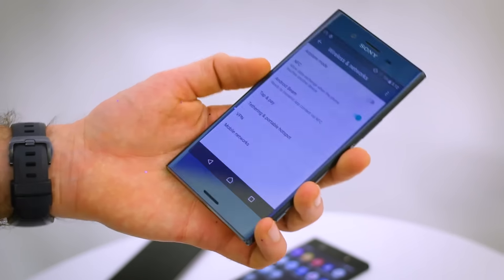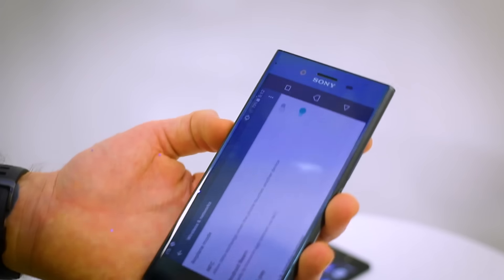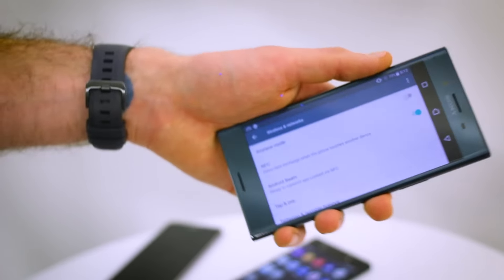Hey guys, you're watching BTEC. I'm Basil. This is the Sony Xperia XZ Premium. The XZ Premium packs a 4K display complete with HDR technology — it's a world's first.